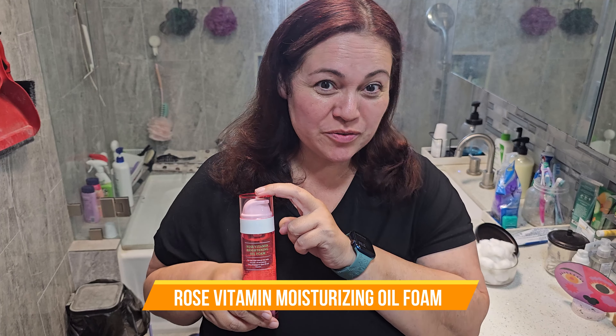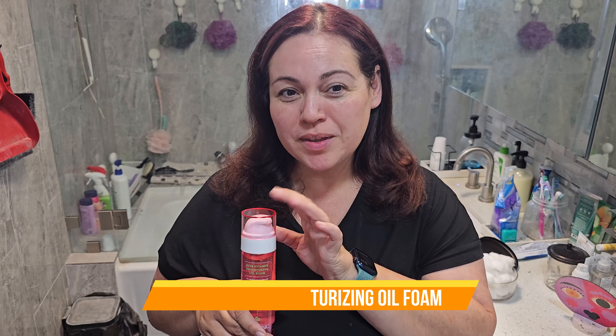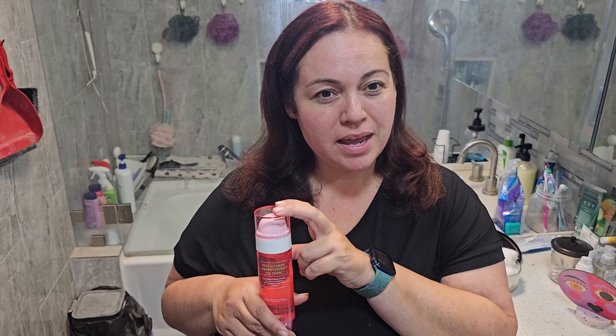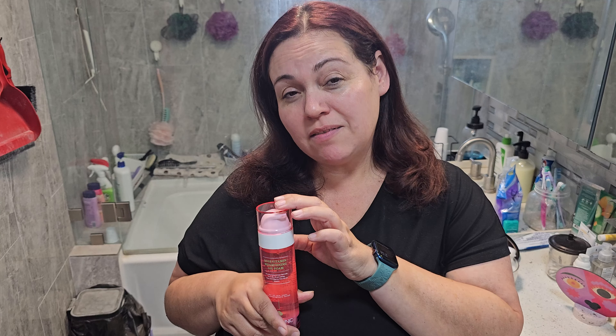Today we have a Max Clinique Rose Vitamin Moisturizing Oil Foam. I like to use it in the mornings to wash my face before I apply makeup. I also use it in the evenings to wash away my makeup. It really allows for that makeup buildup to go away as well as reduce pores.